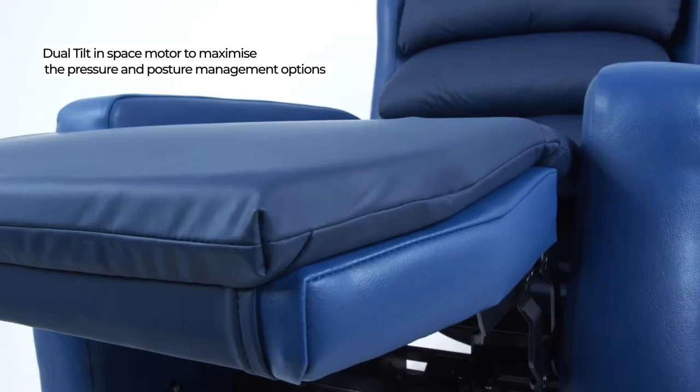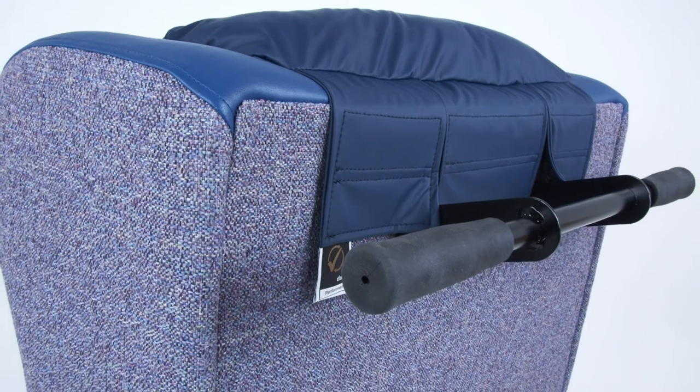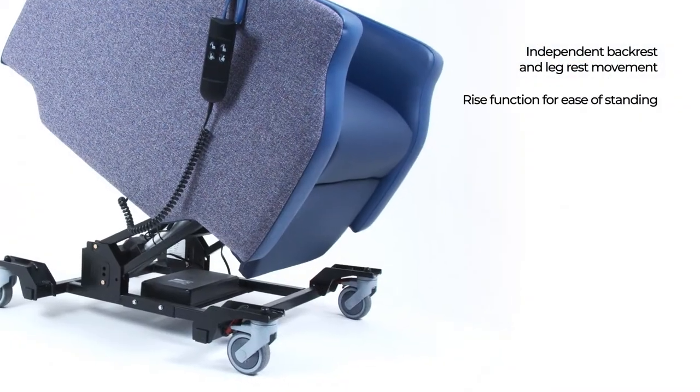Available with a dual tilt-in-space motor to maximise the pressure and posture management options for the carer and user, with independent backrest and legrest movement, as well as a rise function for ease of standing.